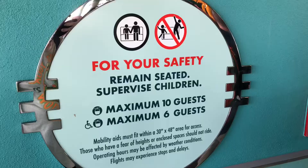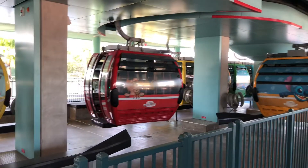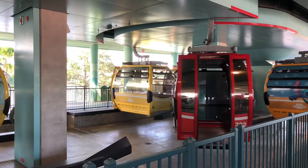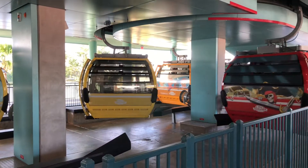For your safety, a maximum of ten guests in each gondola. If you have a wheelchair with you, then only six guests. Now people coming in to Hollywood Studios have been unloading on the opposite side. On this side we will be loading up and heading to Caribbean Beach Resort.